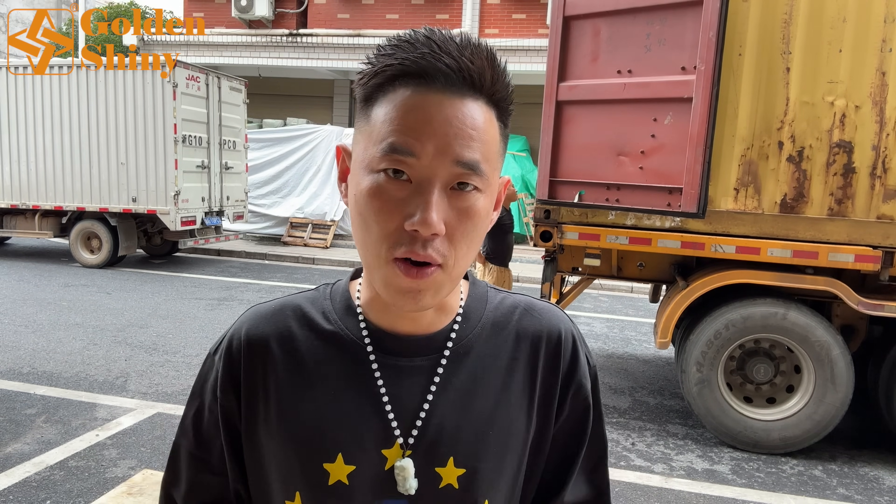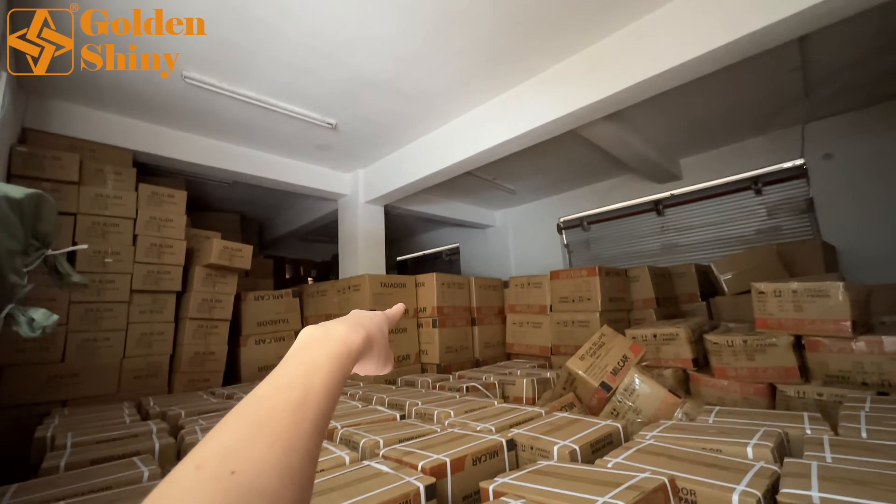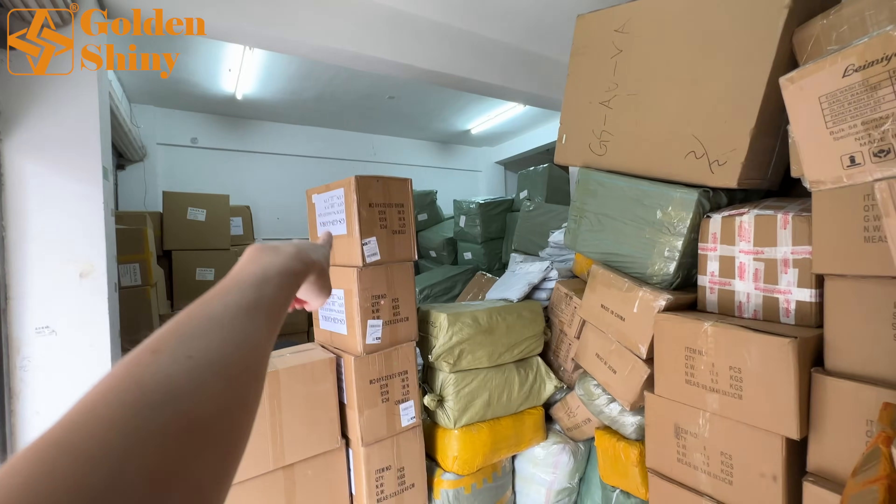This customer came to Yiwu in July, and now after one month all the products have already been delivered to our warehouse. We already inspected them by opening carton boxes and sent videos and photos to the customer to get approval before arranging shipping. And now today is the loading day.